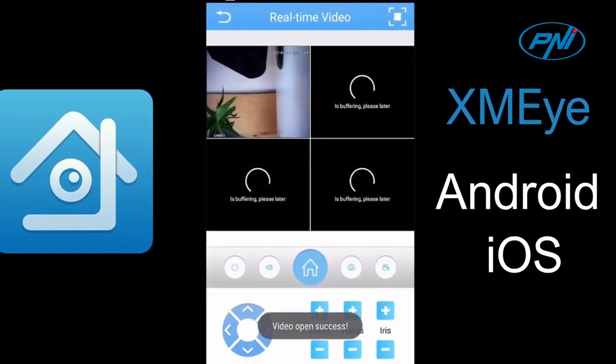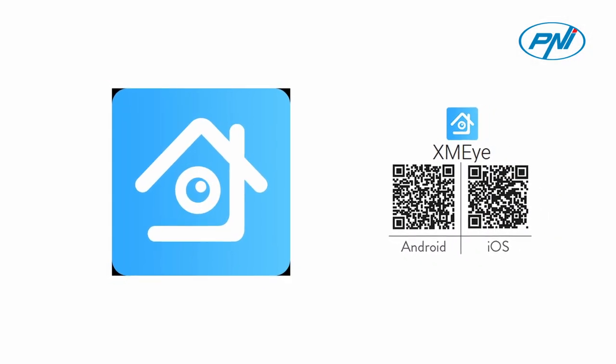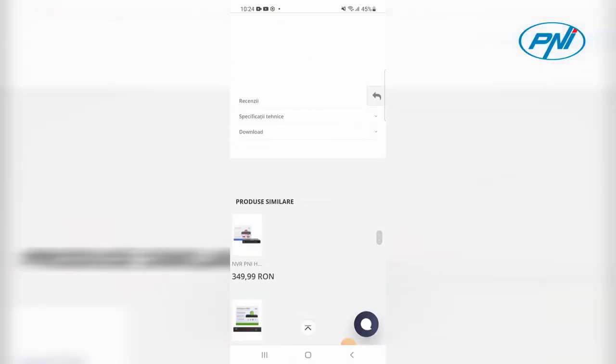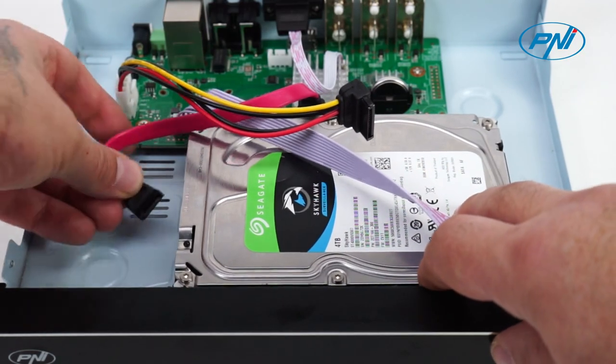Pennyhouse PTZ1500 supports a maximum of one hard disk of up to 8TB. We recommend the installation of a dedicated hard disk for surveillance systems that ensures safe operation 24 hours a day, 7 days a week.